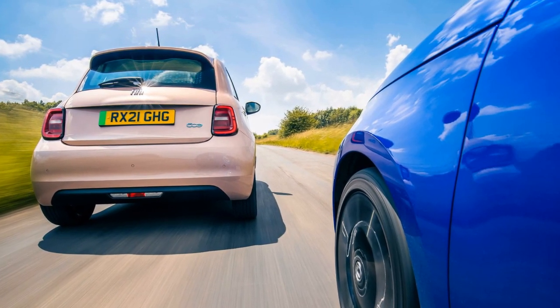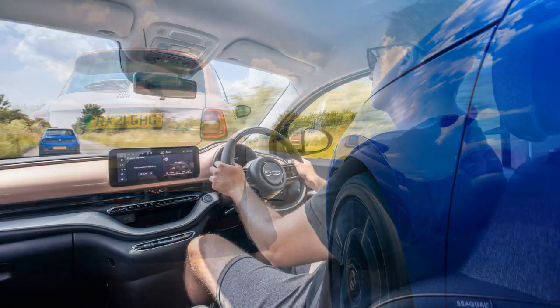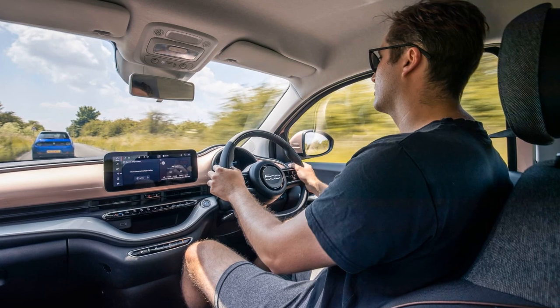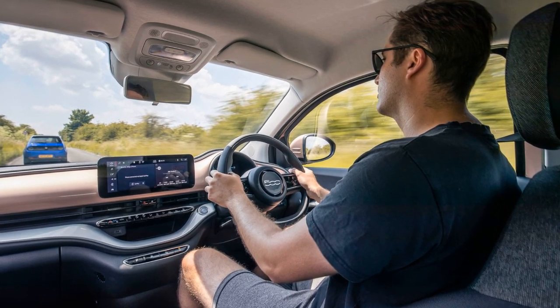The Fiat seating position is criticized as slightly off, lacking a footrest and height adjustment for the seats. The Honda's additional rear doors provide easier access to the rear seats, but both cars offer limited rear space.